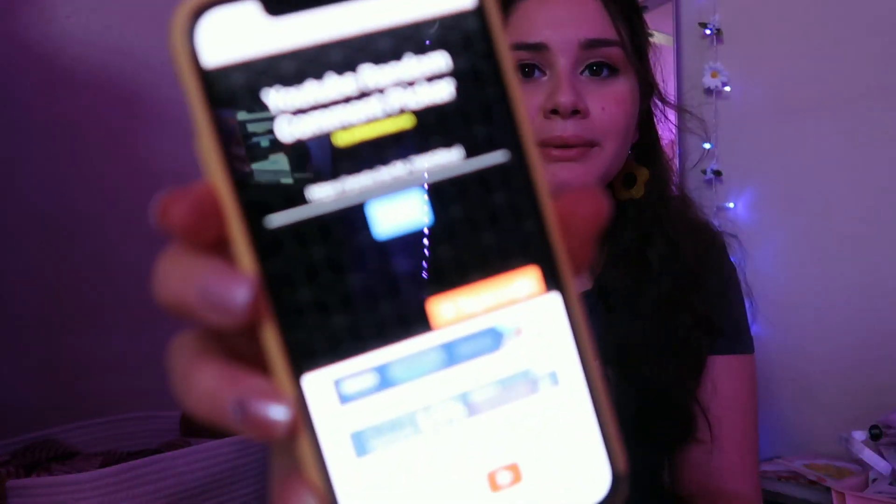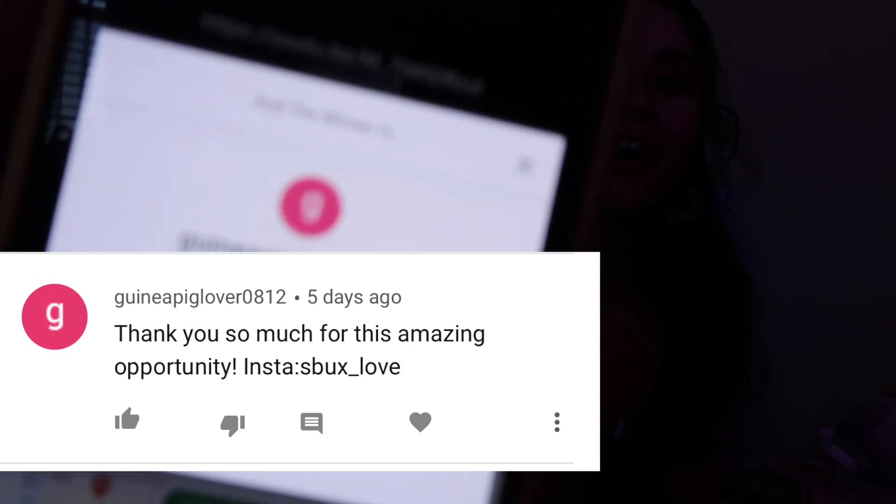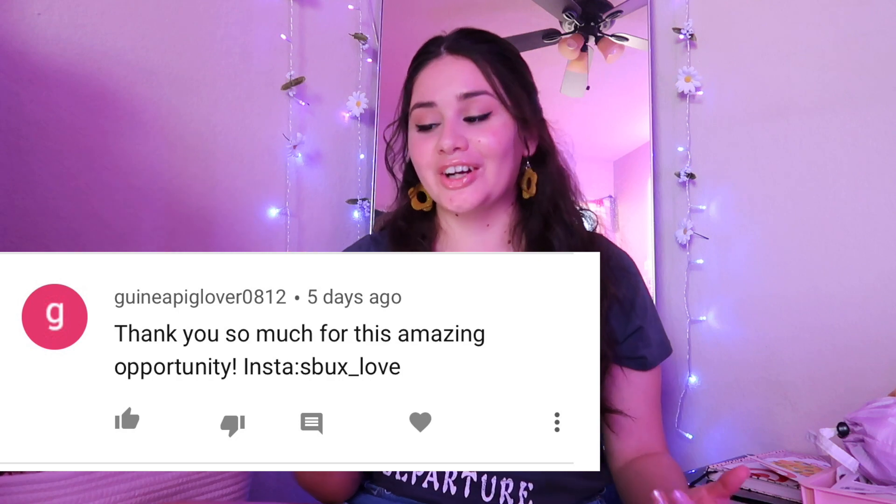I'm also going to be announcing the giveaway winners for my back to school giveaway. I'm going to use a website with a random generator. So the first winner is Guinea Pig Lover 0812 — this is who they are and that's what they commented. I checked if they were following me and my sister on Instagram, and they are. So that's winner number one.